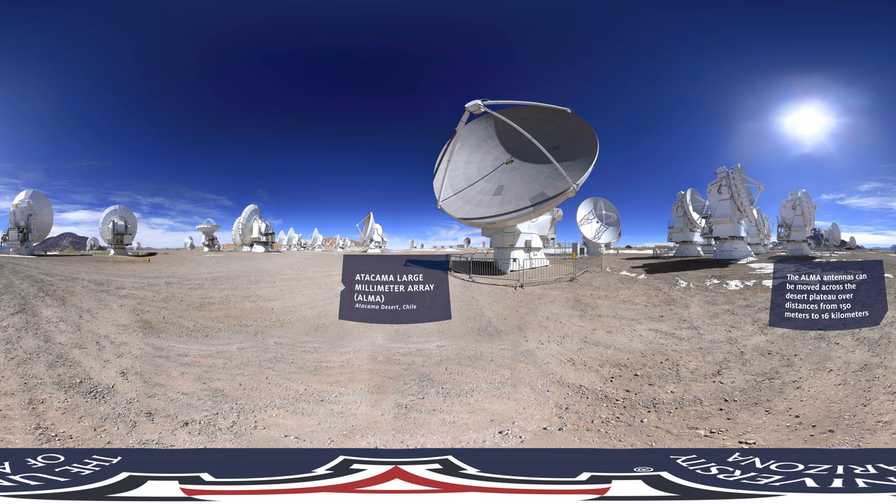Our next stop is the Atacama Desert in Chile. It is the driest, nonpolar desert in the world, another excellent site for astronomical observations. Astronomers and engineers working here need to use oxygen tanks to breathe. The telescopes around you form the Atacama Large Millimeter Submillimeter Array. It is an international partnership among Europe, the United States, Canada, Japan, South Korea, Taiwan, and Chile. It is the most sensitive telescope in the EHT array.